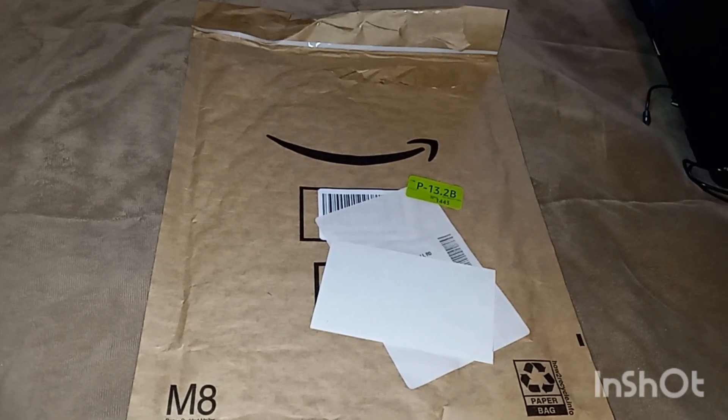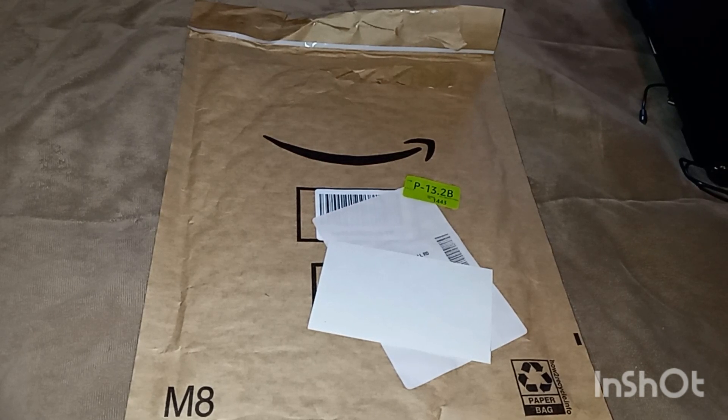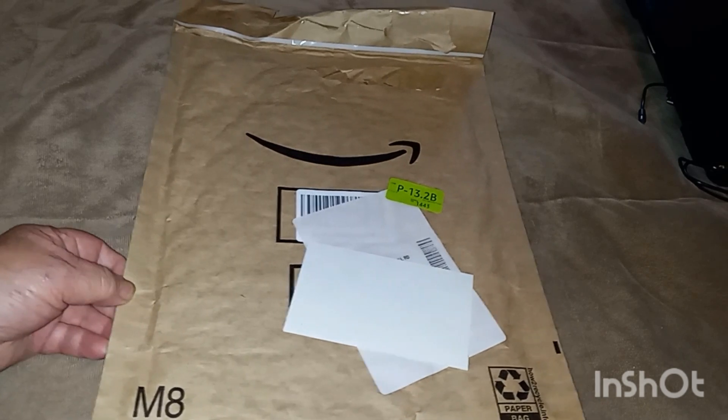Hi guys, welcome back to my channel. It's Thursday evening here in South Carolina. We are getting some much needed rain. It's just a nice steady rain, it's been raining for a while, and it's supposed to be raining all night. Love it. It's getting a little dry here.